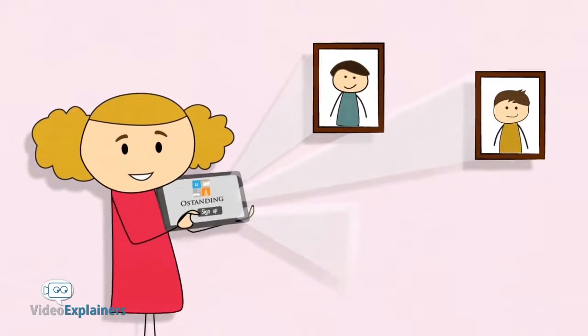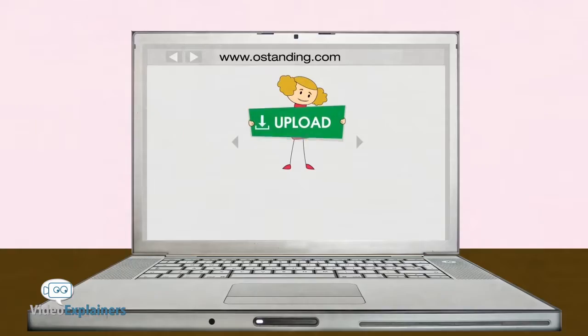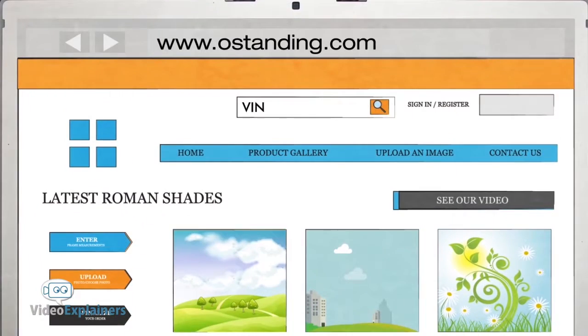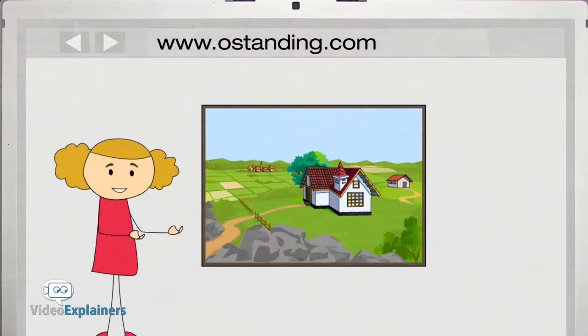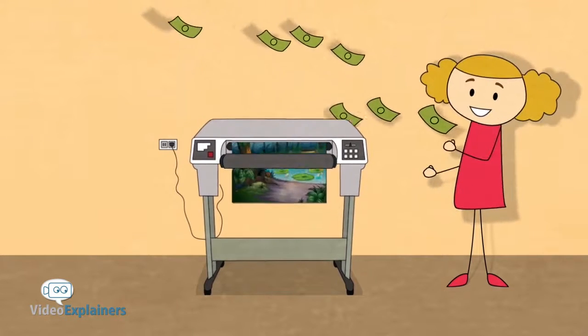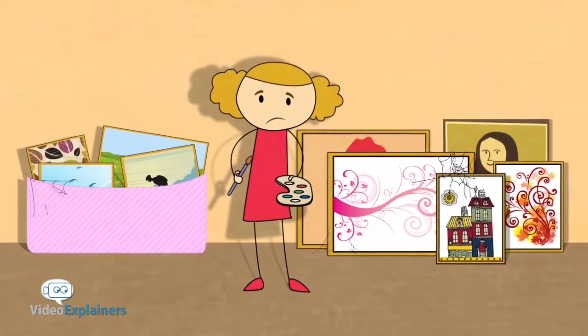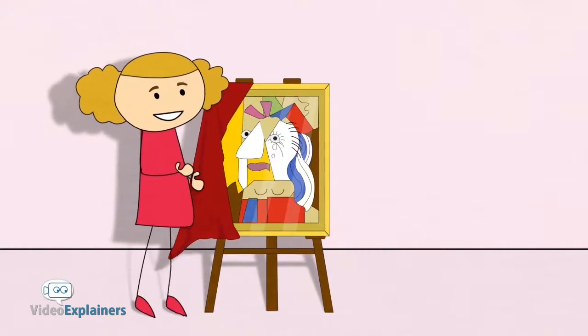Log on to ostanding.com and sign up to be a contributor. Then upload your designs into the O Standing gallery that customers will browse when making their selections. If your print or design is selected and printed out by one of our online customers, you get paid. There's no reason to be a starving artist with O Standing — giving you another opportunity to share your masterpiece.